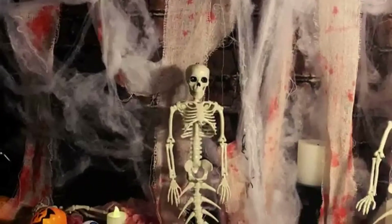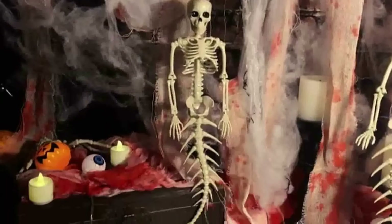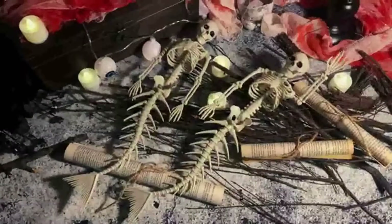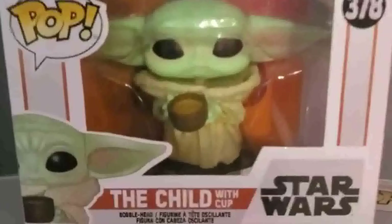There are many Halloween skeletons available. Each product has its benefits and price. I conducted extensive research and analyzed reviews to help you make informed decisions.